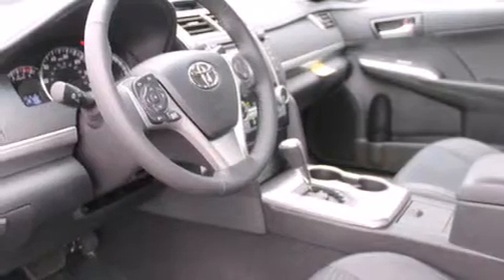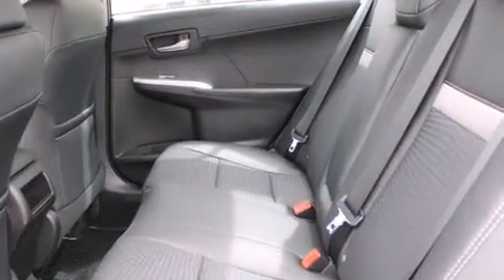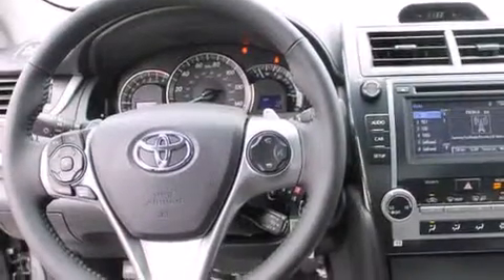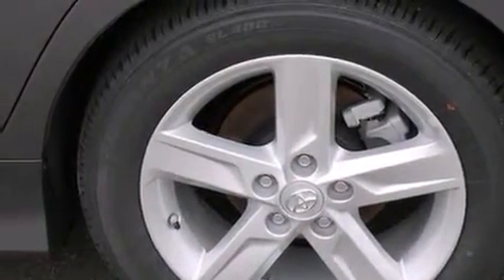All of the following features are included: alloy wheels, a folding rear seat, cruise control, a leather-wrapped steering wheel, steering wheel mounted controls, full-power accessories, a rear window defroster, traction control, a keyless entry system, and satellite radio.